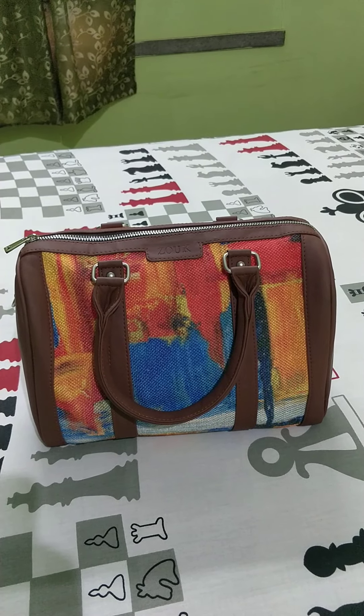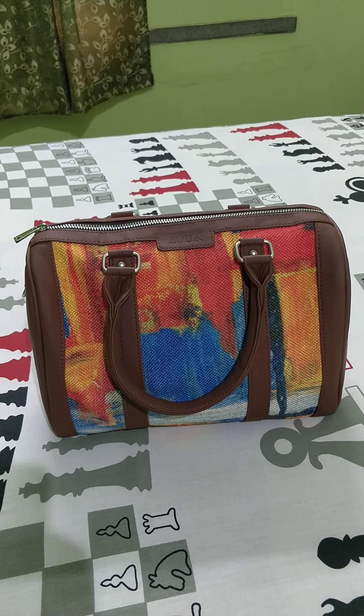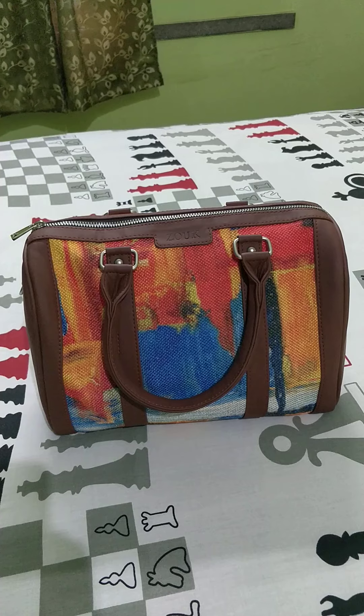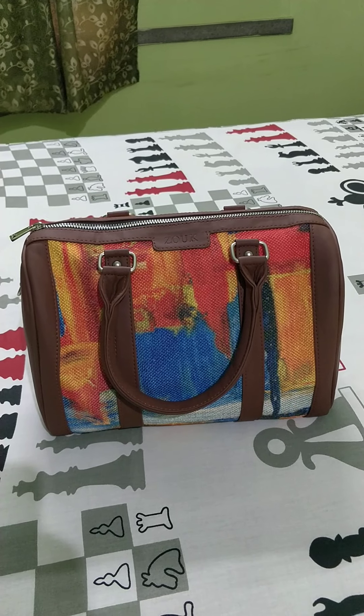I saw a handmade bag from Zoke online and I bought it. Guys, really it's awesome. I love this bag. It's so spacious and the texture and color are so good.